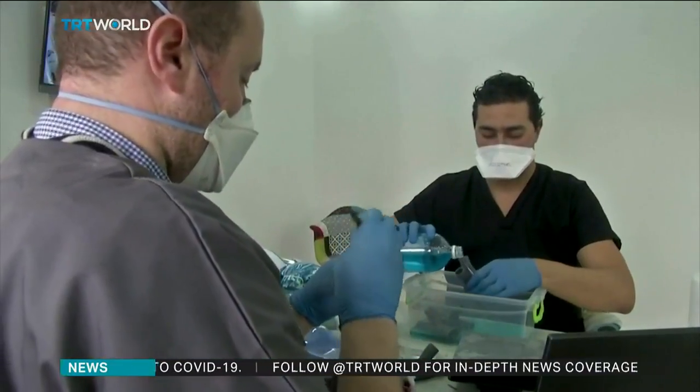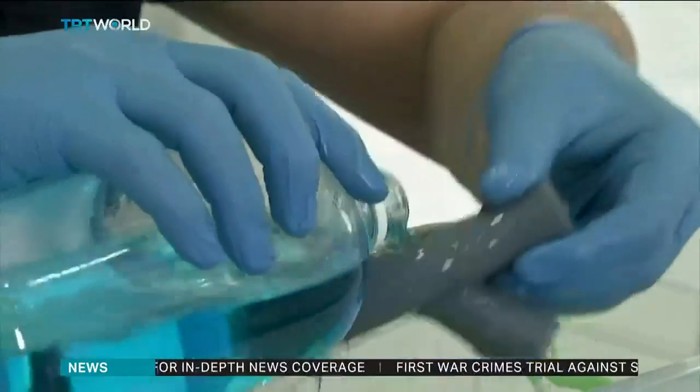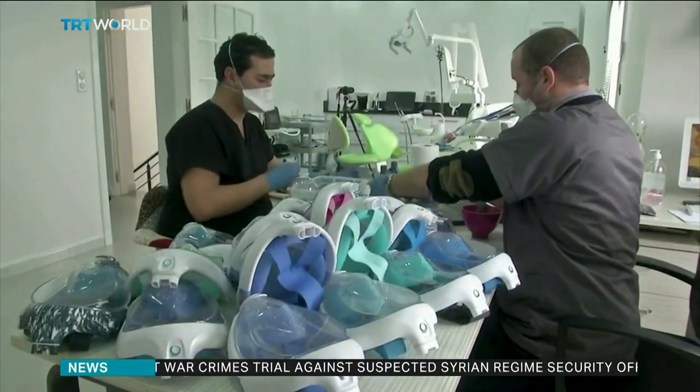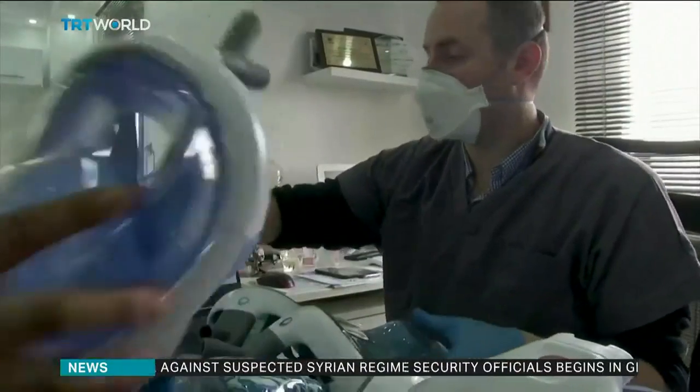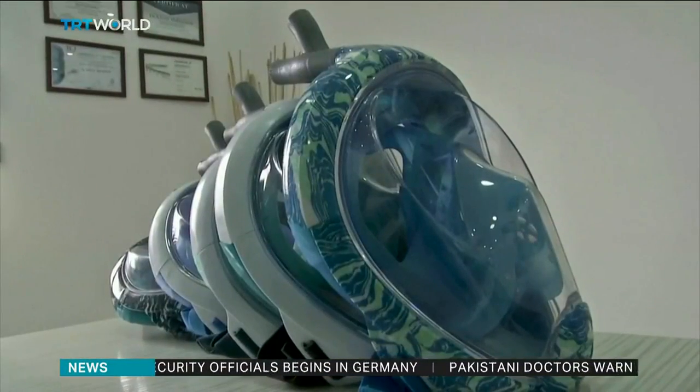More than 400 people have already died from COVID-19 in Algeria, making it the worst hit country on the continent. And with limited resources at their disposal, innovations like this may be the difference between life and death. Adeshewa Josh, TRT World.